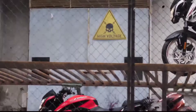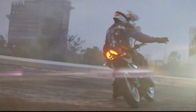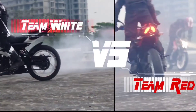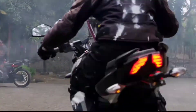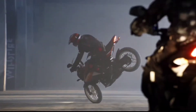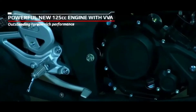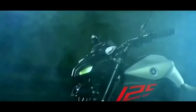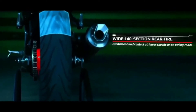You will see a 125cc engine with a lot of refinement. Let me tell you the specifications of the MT-125, which is the new model in India. The maximum power will be 14.7 HP at 10,000 RPM. The torque will be 11.5 Nm at 8,000 RPM. The engine is 124cc, single cylinder, 4-stroke. And there will be a 6-speed gearbox.